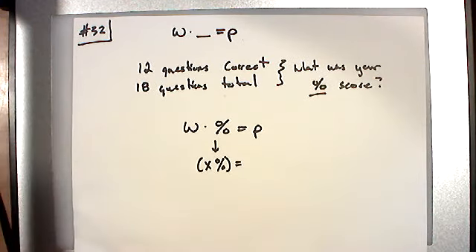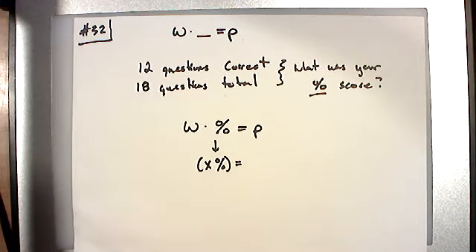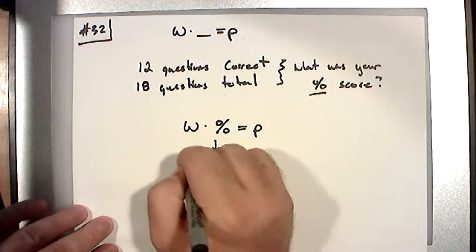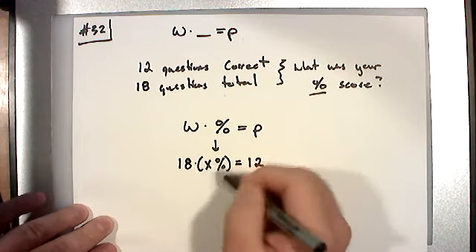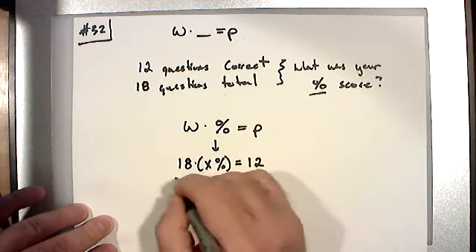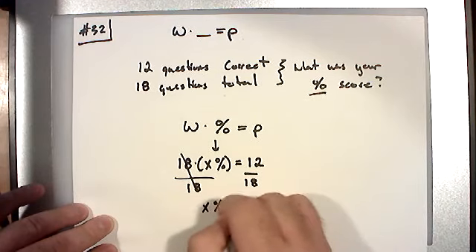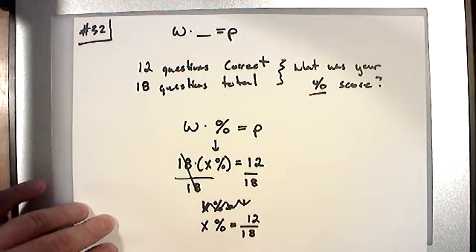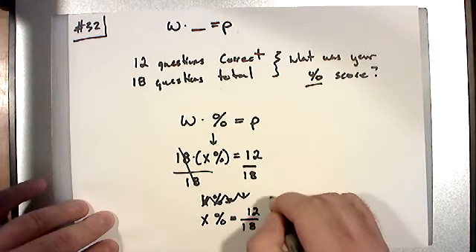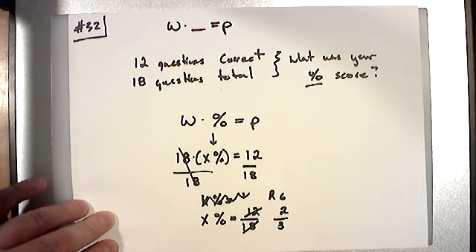Is the whole 18 or 12? What did you get a percent of? You got some percent of 18 — 18 was the total, the starting amount, the whole. The part that you got right is 12. So just like last time, we have 18 times some unknown X equals 12. To get X by itself, divide by 18 on both sides. X percent equals 12 over 18. Let's reduce by 6: 6 into 12 is twice, 6 into 18 is three times. The percentage is two thirds — before it's a percent.